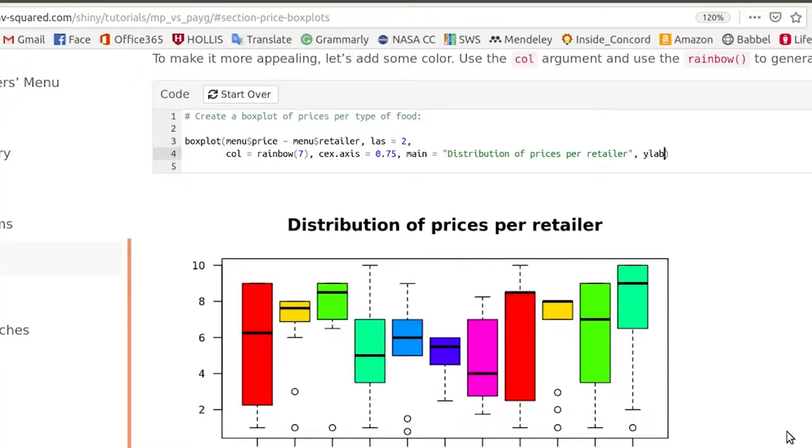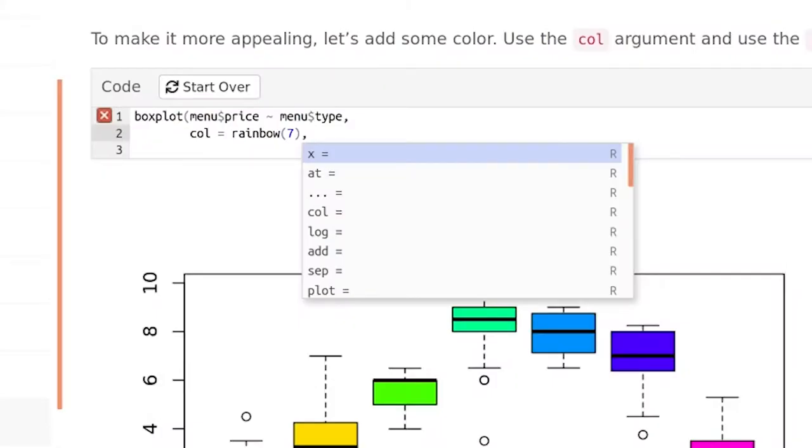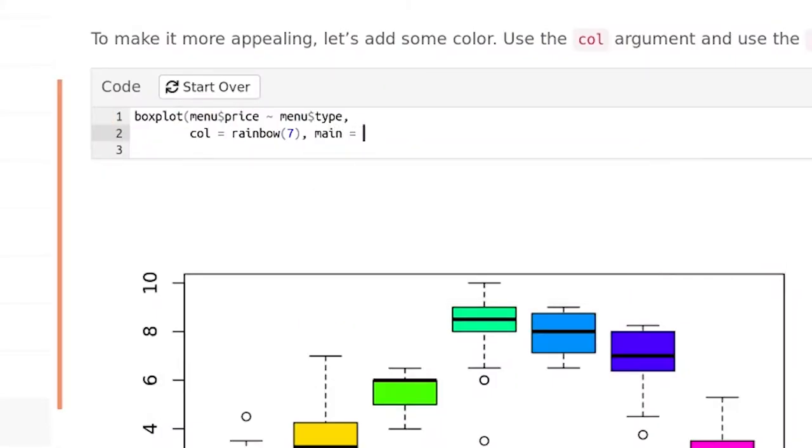R is a statistical analysis programming language. The main thing is really putting a professional grade tool directly into the kids' hands so that they can experience the power of the R programming language.